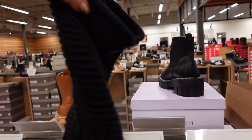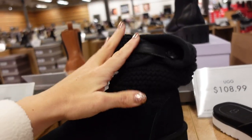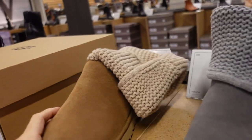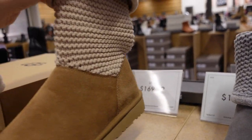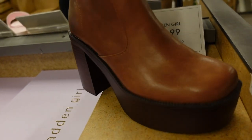Also seeing what I think used to be called the Cardy — net at the top, a little button, you can fold them down or keep them up. Rounded toe in black, gray, and chestnut. These are $169.99.